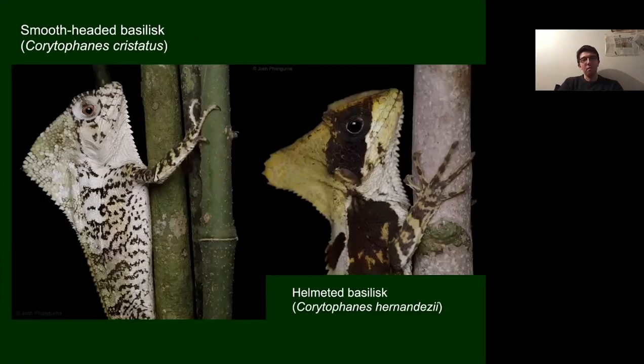Probably the most flamboyant lizards in the reserve are the smooth-headed basilisk and the helmeted basilisk. The smooth-headed has a more gradual crest, while the helmeted has a sharper peak. The helmeted seems to prefer the southern, more tropical areas of the reserve with higher rainfall, whereas the smooth-headed is found in both semi-deciduous and lowland tropical forest.